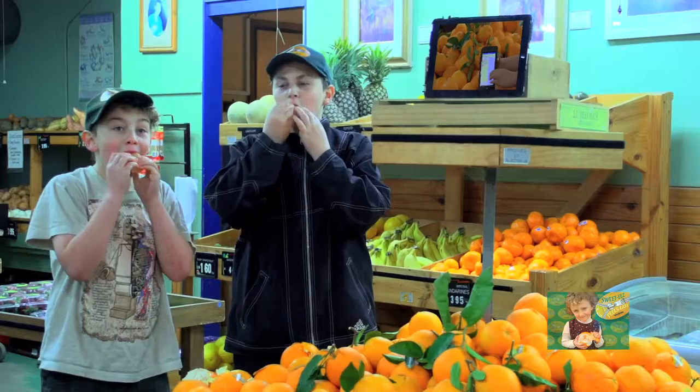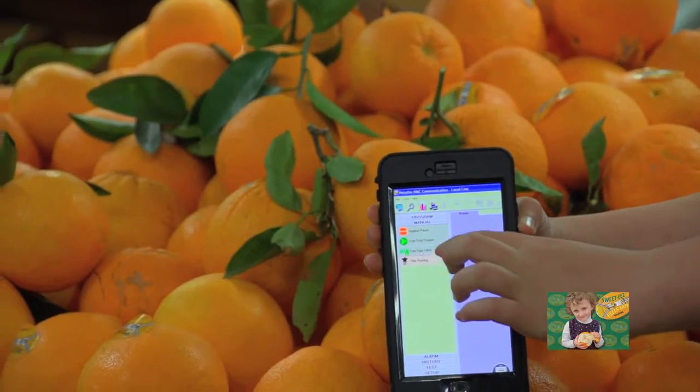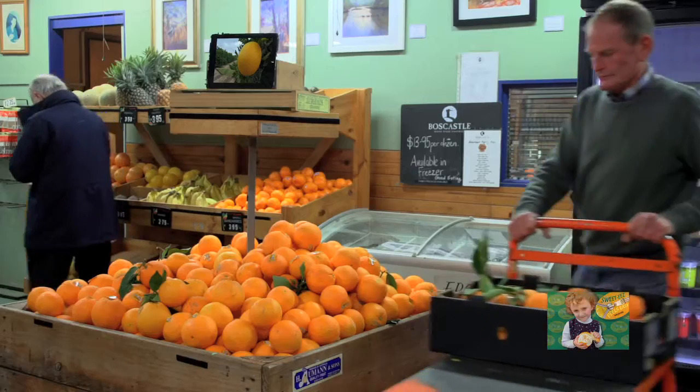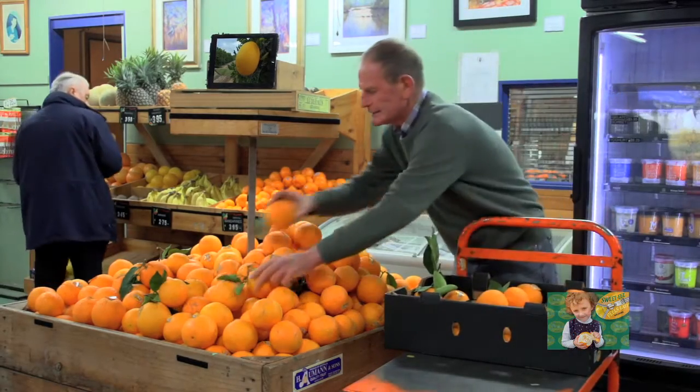Sweeties — kids love to eat them, and growing the citrus with remote control watering is child's play. Picked fresh and delivered overnight to farmers markets and discerning retailers to give you the best citrus on the market.